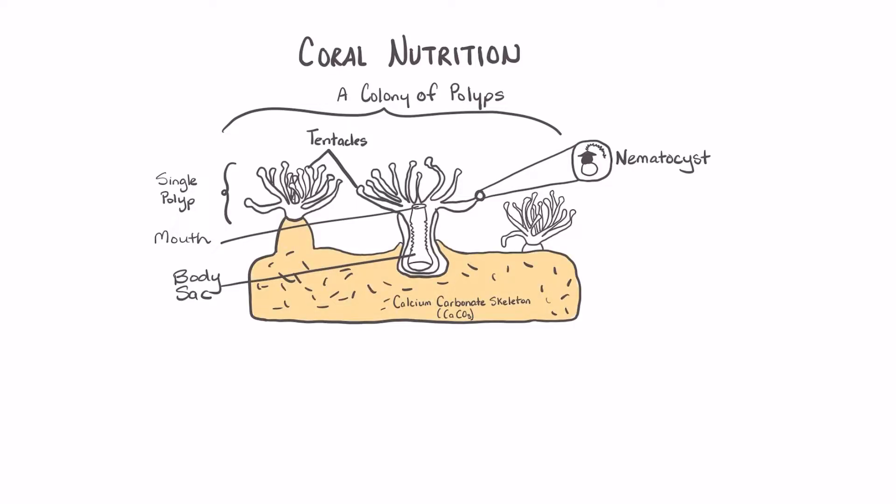The bodies of corals are clear, and the color that you see in the corals usually occurs because of the zooxanthellae that lives inside of their tissues.